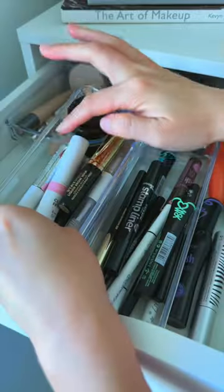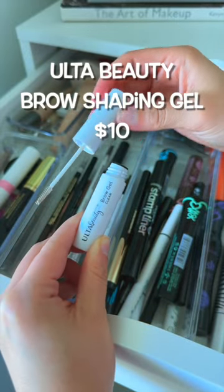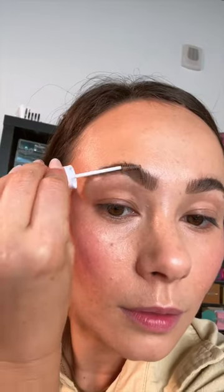There is one and only one eyebrow gel that has worked for me, and it's $10 from Ulta Beauty's house brand. This helps make my brows look full, fluffy, and stay put. The clear coat actually helps seal my brow color in place and it's not too crunchy on the eyebrows. My brows literally do not move all day, so if you have stubborn eyebrows, let's give this one a try. You're welcome.